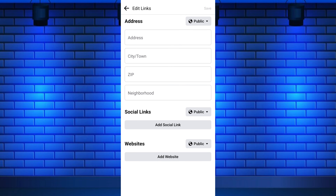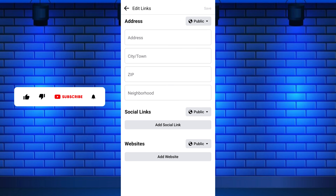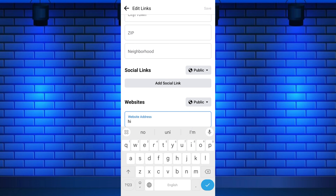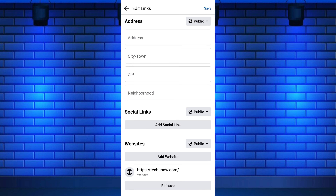Tap on Add from the right side of the Links. From here you can add social media links in Websites. On the computer, it is in the Contact and Basic Info section. Under the Websites section, tap on the Add Website button. This will open a text box where you can edit or add your website URL. Paste the full URL of your website, including the HTTP or HTTPS. Lastly, tap the Save button at the top right corner of the screen.